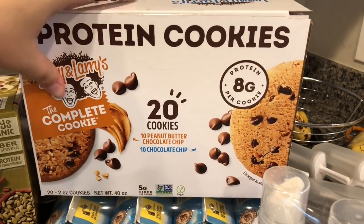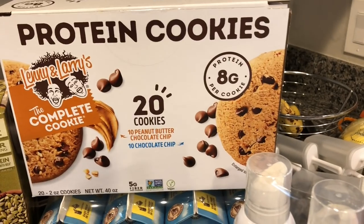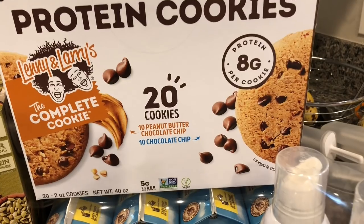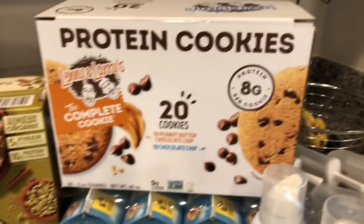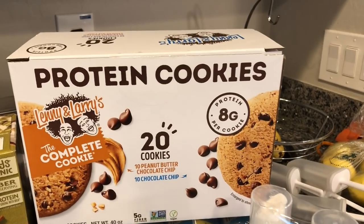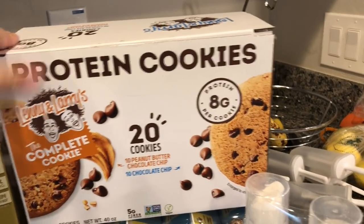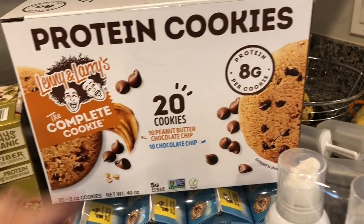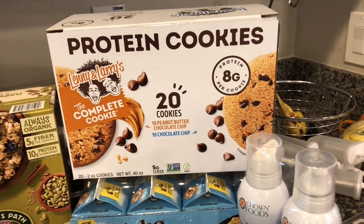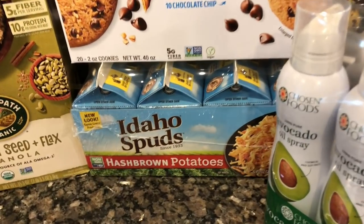These were new at Costco — I haven't seen them there before — but I thought Lenny and Larry's cookies would be great for when we have a sweet tooth, and also for my husband to bring to work. It was less than $15 for 20 cookies, which is a good deal since I remember they can be pretty pricey.